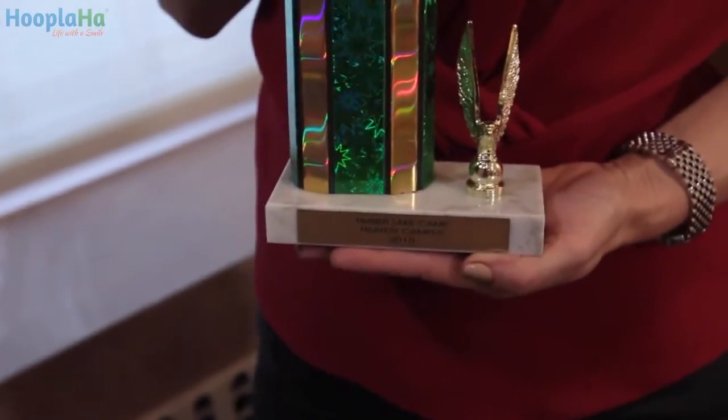But my proudest moment was when he won the neatest camper trophy in summer camp. He's a chip off the old block. Till next time, stay organized.